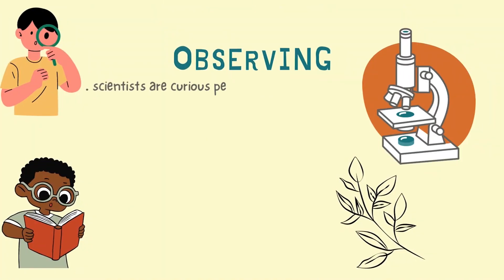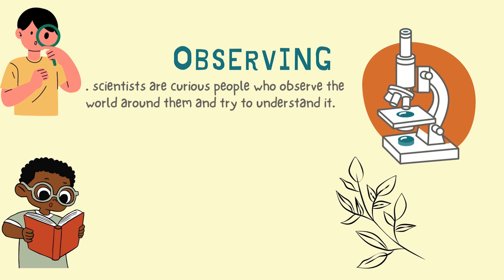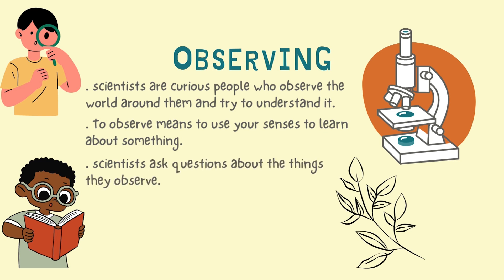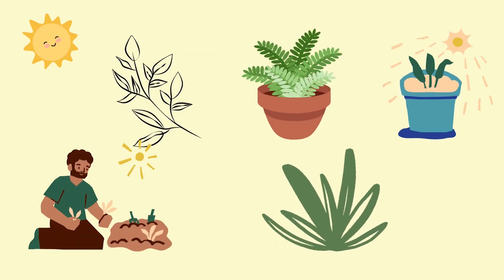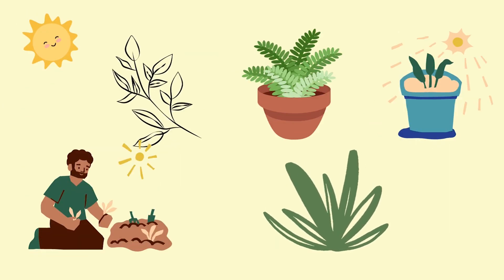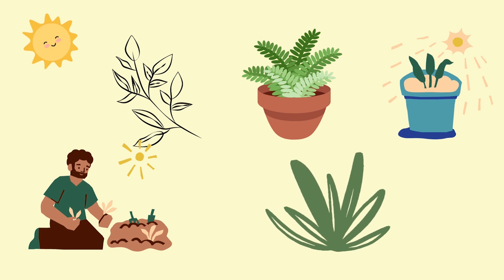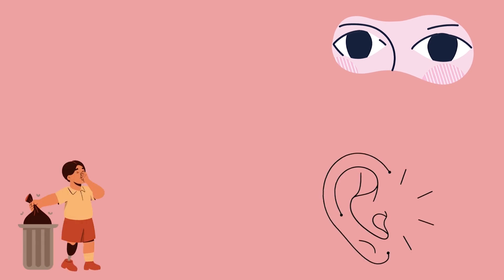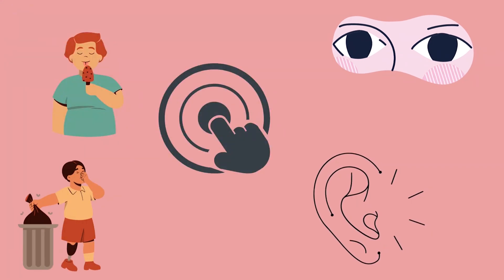Scientists are curious people who observe the world around them and try to understand it. To observe means to use your senses to learn about something. Scientists ask questions about the things they observe. For example, they might ask why do plants need sunlight to grow? You can ask too. When you ask questions about the things you see, smell, hear, taste or feel, you are a scientist.